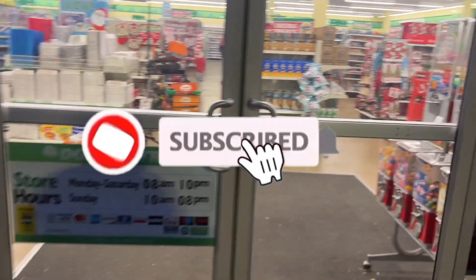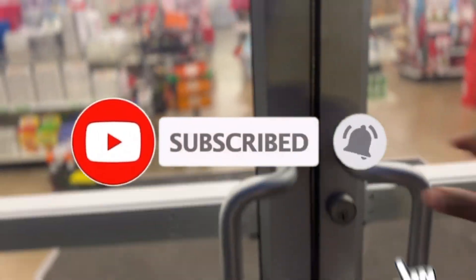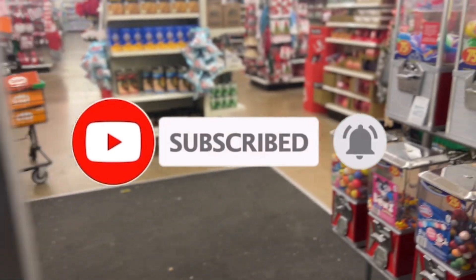Hey guys, welcome back to my channel. If you're new, go ahead and like, share, and subscribe. I'm at Dollar Tree today, so let's see what they got.